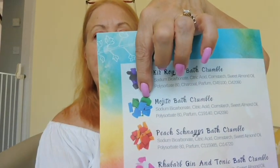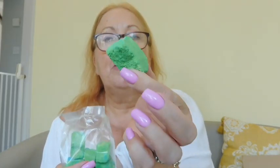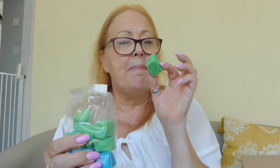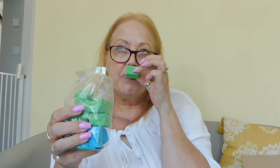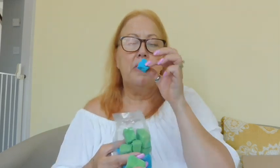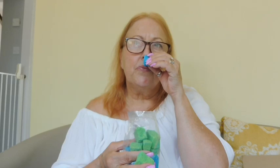Next is the Mojito bath crumble — and what a beautiful color! Oh yeah, minty! Mojito smells beautiful — like an imperial mint. It smells wonderful. Totally different from the last one.